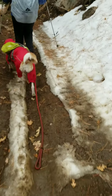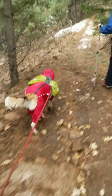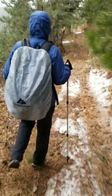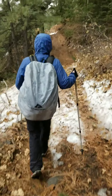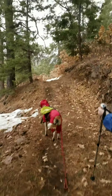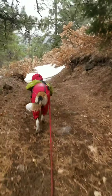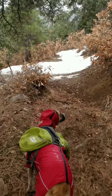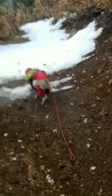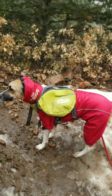We got Lexi all decked out in her rain gear here. Picked up the suit off Chewy.com — got a great deal right in the middle of summer. Of course she takes off running. Her jacket covers all the way up around her ears and it's got a drawstring so you can pull it tight to keep most of the rain off her face.